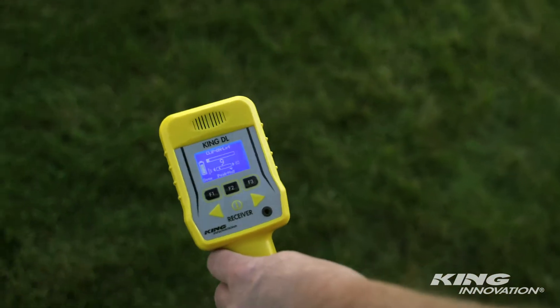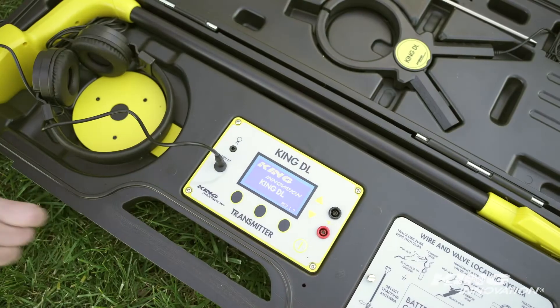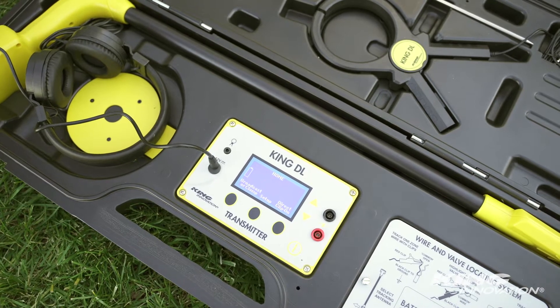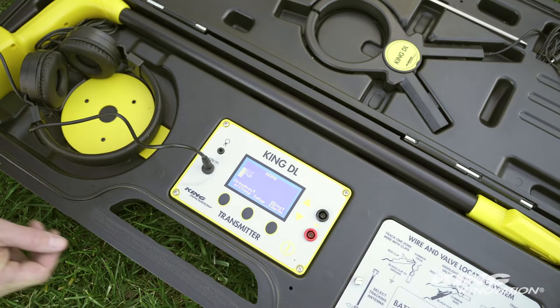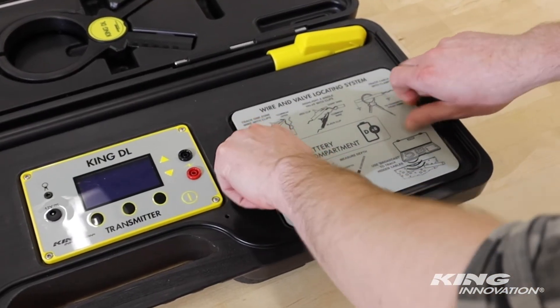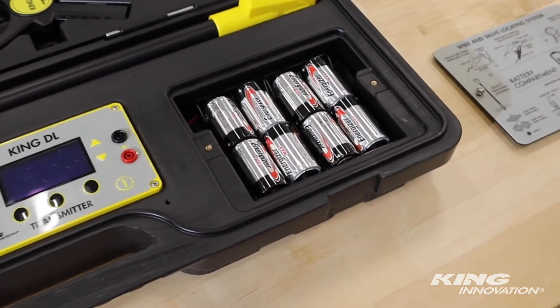The digital displays allow the operator to customize the KingDL to their own personal preferences, such as choosing null versus peak tones, sequential beeping versus sustained tone, as well as display contrast and brightness for low light situations. Save battery power with the included AC wall adapter or by programming your unit to auto shut off at 15, 30, or 60 minutes.